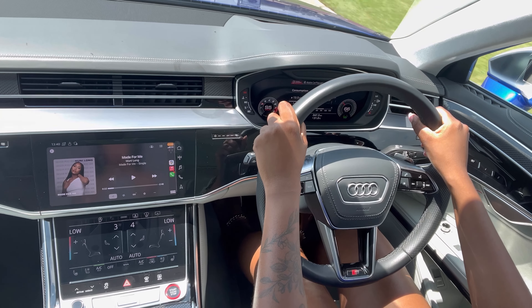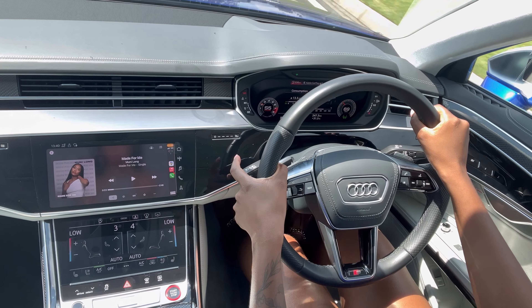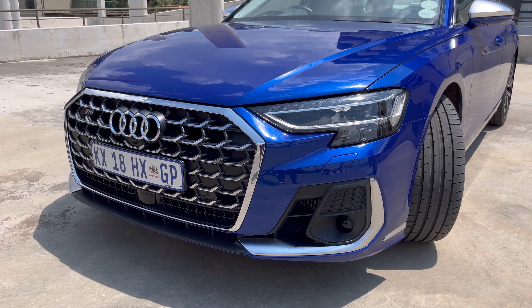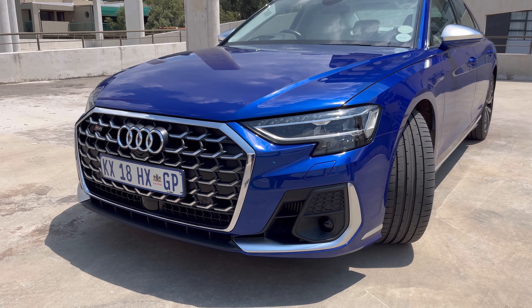Now let's get into the verdict. What does the reviewer think of the Audi S8? I think the S8 is a beautiful car. It looks the part, it feels the part, and there's a lot of niceties around it. However, I do think you'll be better off in something that is a bit more obnoxious, considering that you're paying 3 million rand for this car.